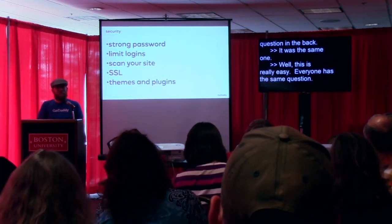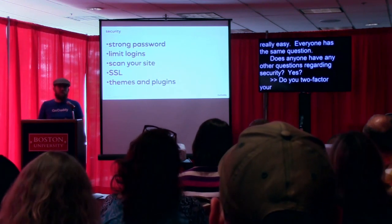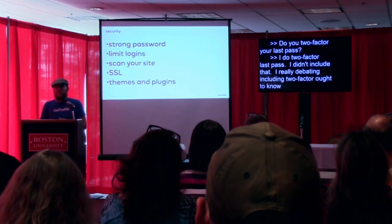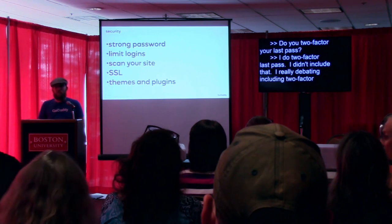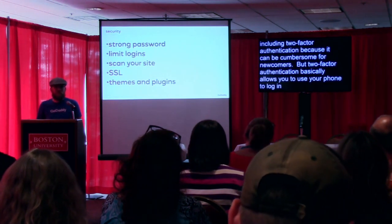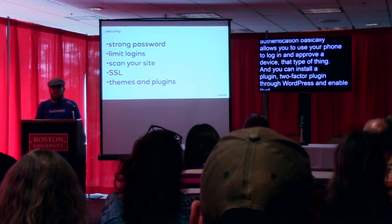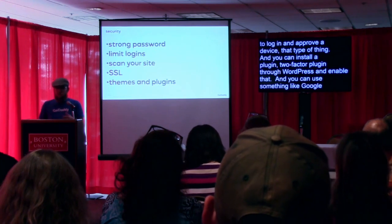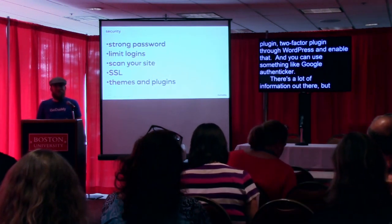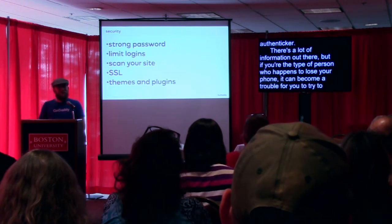On the topic of two-factor authentication: I do two-factor LastPass. I really debated including two-factor authentication in the slide deck because it can be cumbersome for newcomers. But two-factor authentication basically allows you to use your phone to log in and approve a device. You can install a two-factor authentication plugin through WordPress and use something like Google Authenticator to generate your codes. If you're the type of person that happens to lose your phone, it can become a trouble to recover access — there are ways, but it's not something I wanted to include as a core recommendation here.